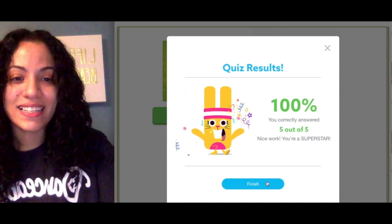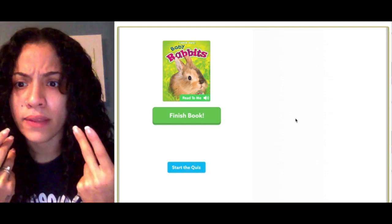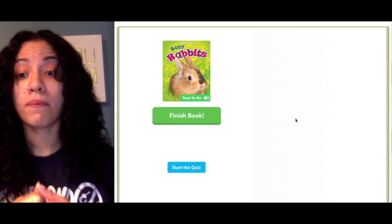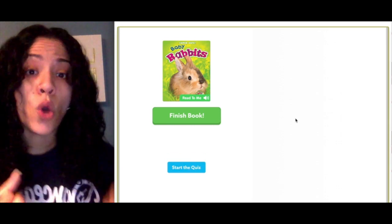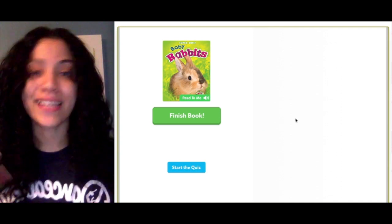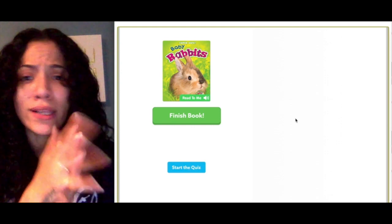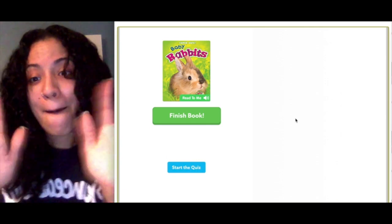Awesome job, guys! Today we read Baby Rabbits and we remember that we were thinking about our goal and strategy — using the title. What information did the title give us? That the book was all going to be about baby rabbits. The book taught us lots of information: where baby rabbits live, what they're called, what they eat, what they do when they're curious. All-about books teach us so much! You're going to need that information and the title in your own book too. Thanks for reading with me — I hope you learned a lot of cool things about rabbits. Stay beautiful, bye!